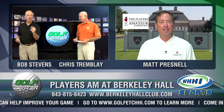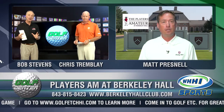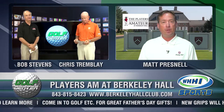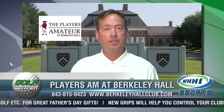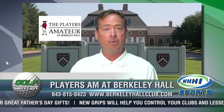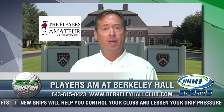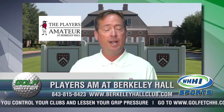You guys have a terrific learning center at Berkeley Hall. Tell us a little bit about that and what the players in the Players Amateur are going to find when they come see it. Well, the learning center practice facility, Short Game Area, and Wedge Tee is a spot that the players will be able to utilize to hone their skills. Obviously these guys are on the amateur circuit, playing a lot of amateur events throughout the year, including the Players Amateur. When they come to Berkeley Hall, they're not looking to find it — they're looking to hone it a little bit. Our Short Game Area and Wedge Tee, along with the practice facility, will certainly allow them to do that.